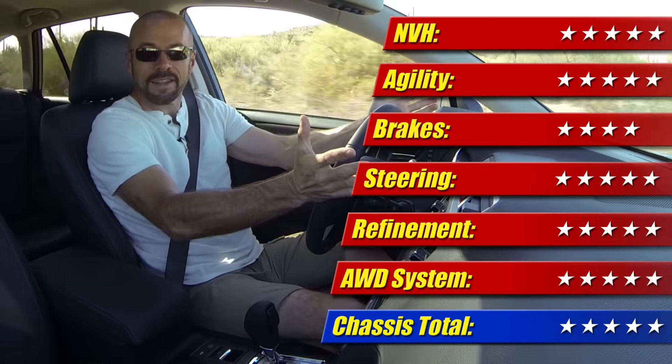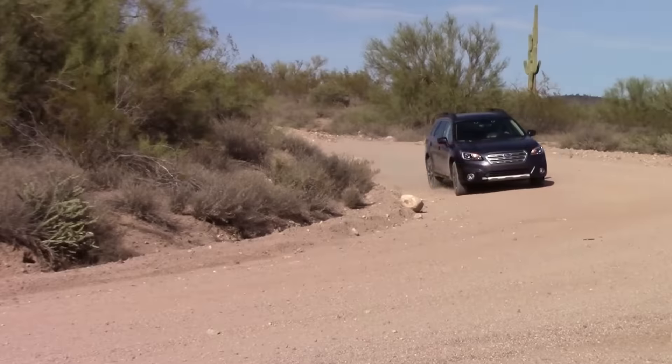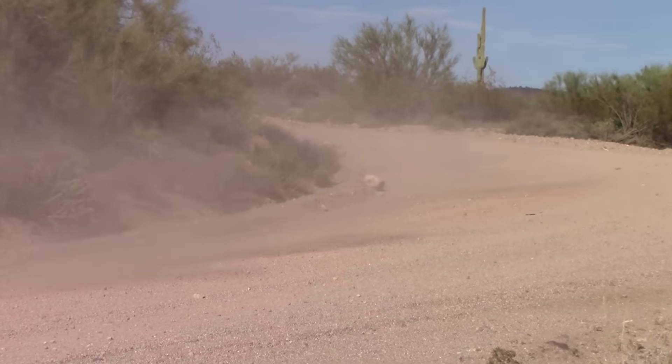It's very versatile, has a lot of talents, and for the price this thing sells for it's hard to argue with. Therefore, chassis gets five out of five stars.